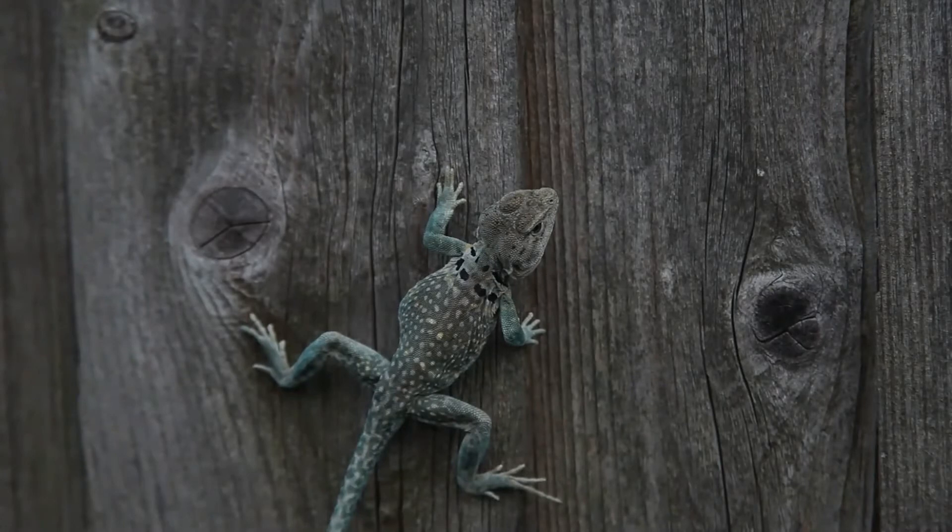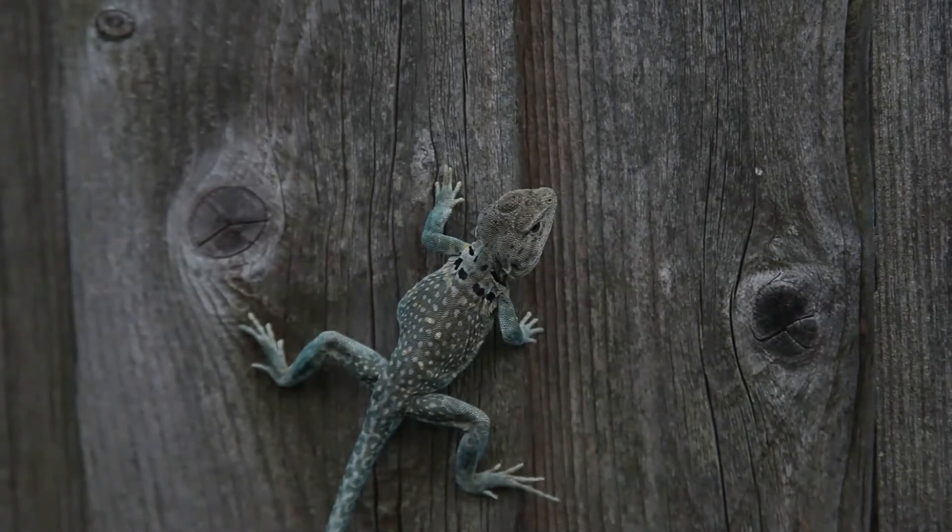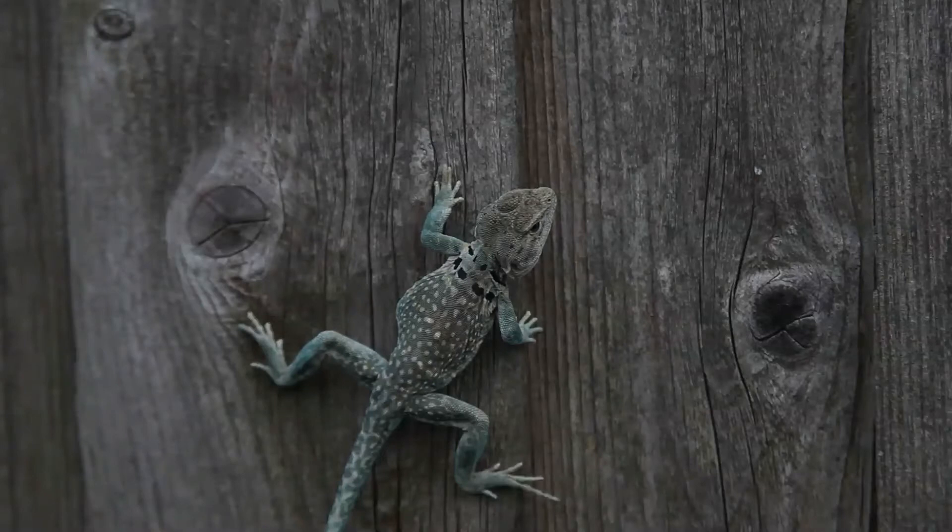Males can be very colorful, with blue-green bodies, yellow stripes on the tail and back, and yellow-orange throats. There are five recognized subspecies. Males have a blue-green body with a light brown head, while females have a light brown head and body.